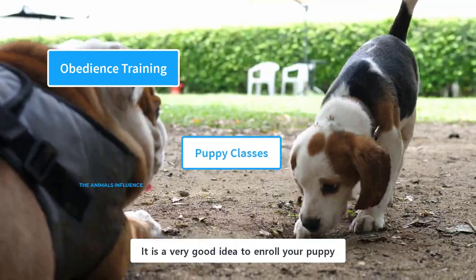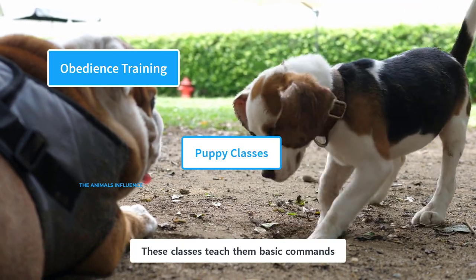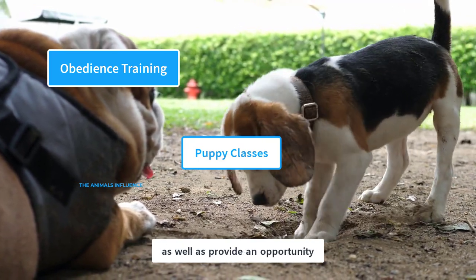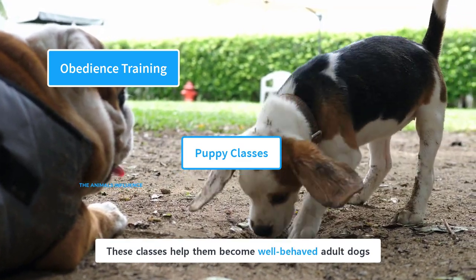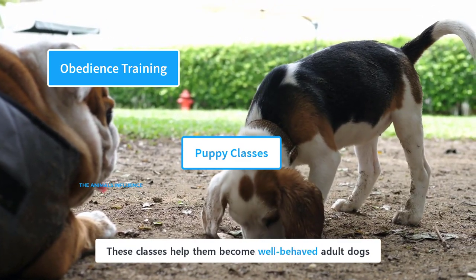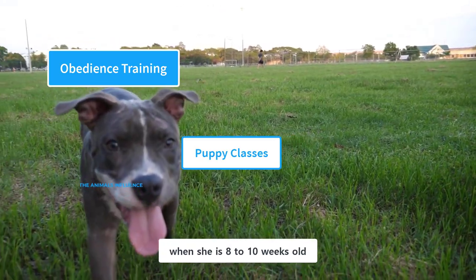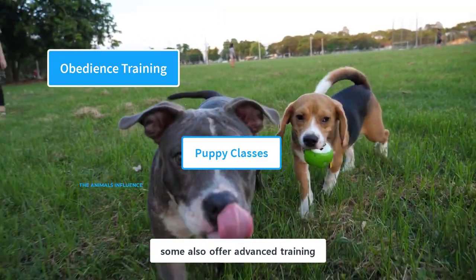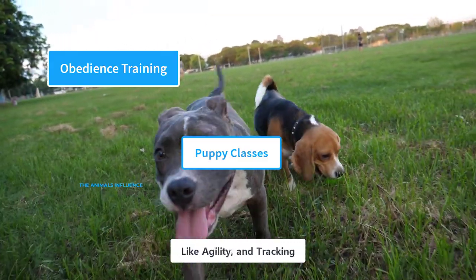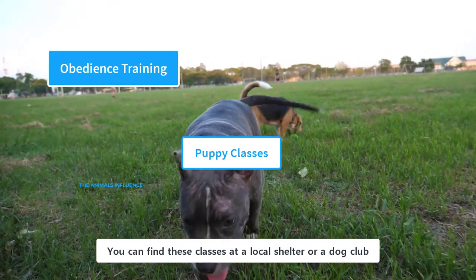It is a very good idea to enroll your puppy in an obedience class. These classes teach them basic commands, as well as provide an opportunity to interact and socialize with other dogs. They help them become well-behaved adult dogs. You can enroll your puppy when she is 8 to 10 weeks old. The obedience classes last for a duration of 6 weeks, and some also offer advanced training like agility and tracking. You can find these classes at a local shelter or a dog club.